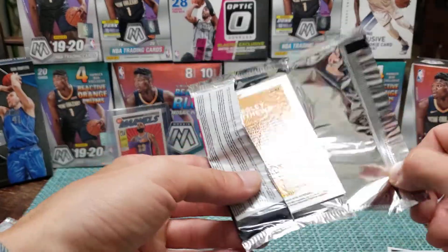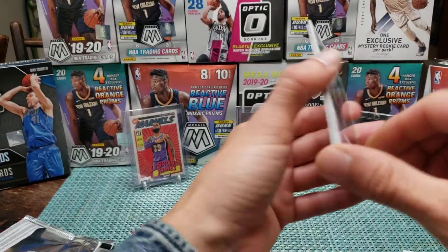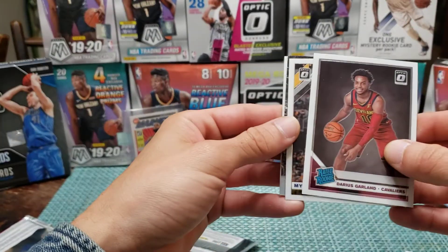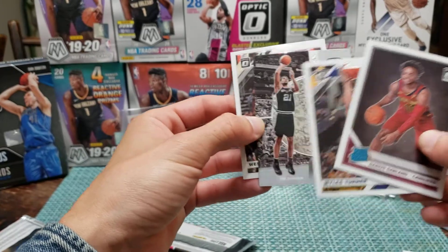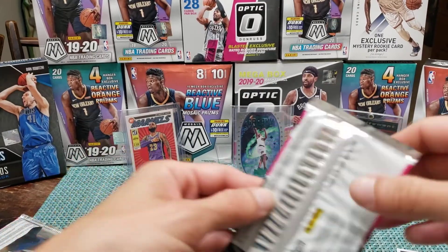I thought these had the rookie in the back, but am I thinking about mega packs? I didn't open enough Optics to remember — don't remember the rookies being in the front like this. Some Duncan Robinson, Darius Garland — okay, rookie.